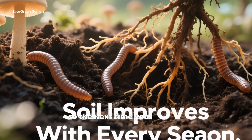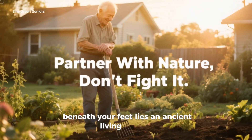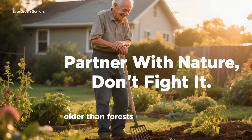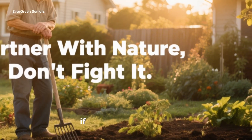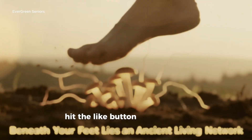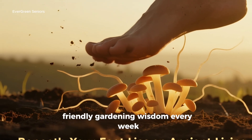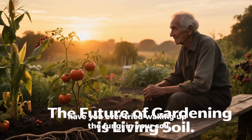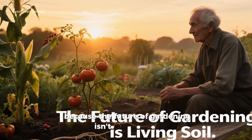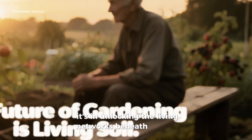So the next time you step into your garden, pause and remember this: beneath your feet lies an ancient living network, older than forests, ready to work for you. All it needs is a little encouragement. If this video inspired you, hit the like button, subscribe for more senior-friendly gardening wisdom every week, and share your own stories in the comments. Have you ever tried waking up the fungi in your soil? Because the future of gardening isn't in chemicals or quick fixes — it's in unlocking the living networks beneath our feet.